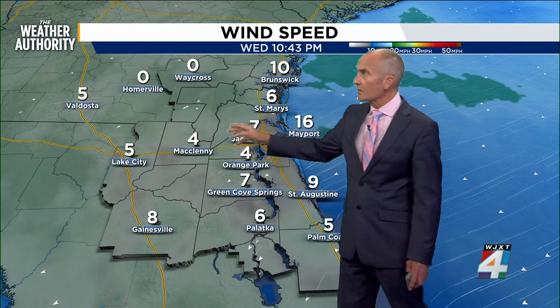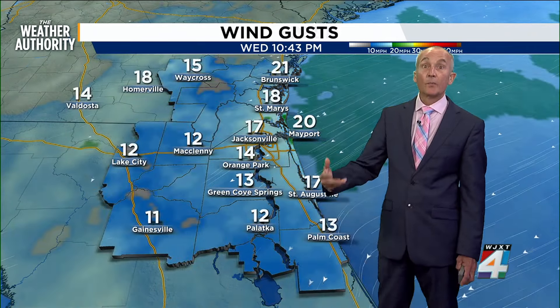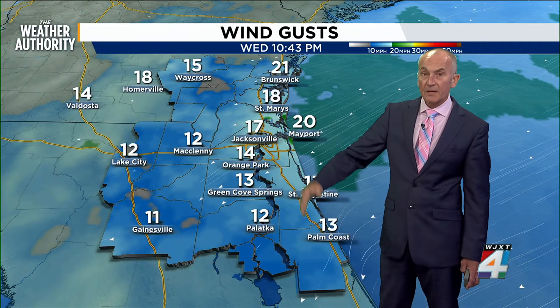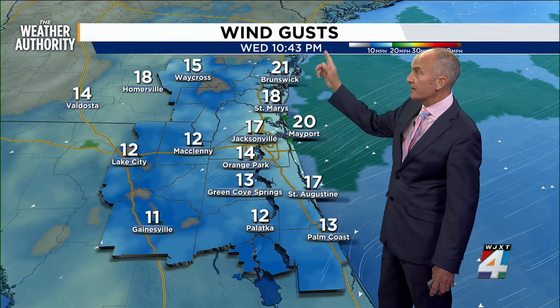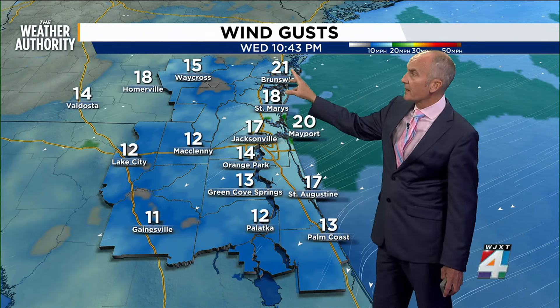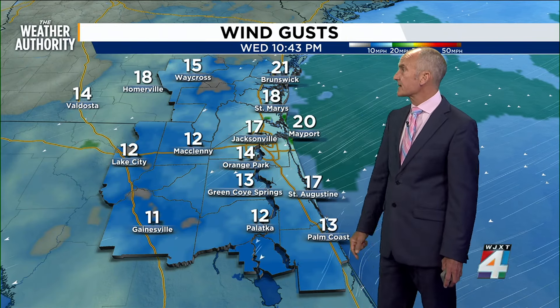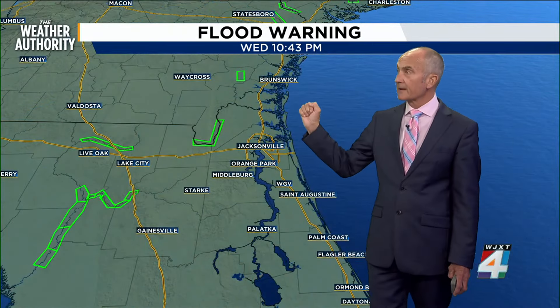Meanwhile, here at home, while we have some calm conditions and light wind in the inland areas, we'll start to feel that northeasterly flow picking up. This is going to be the pinch coming in as that frontal boundary sinks south. Within the last hour, we've had some 20-mile-an-hour gusts, getting into the teens at the airport, St. Augustine and southward, and these will continue to pick up.